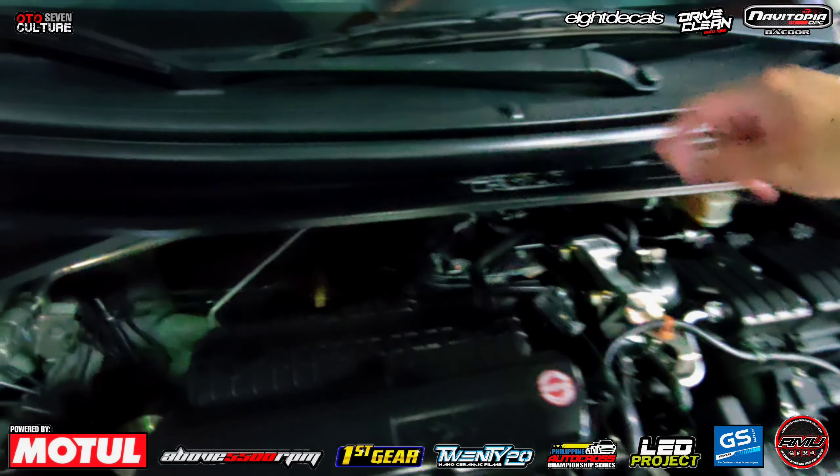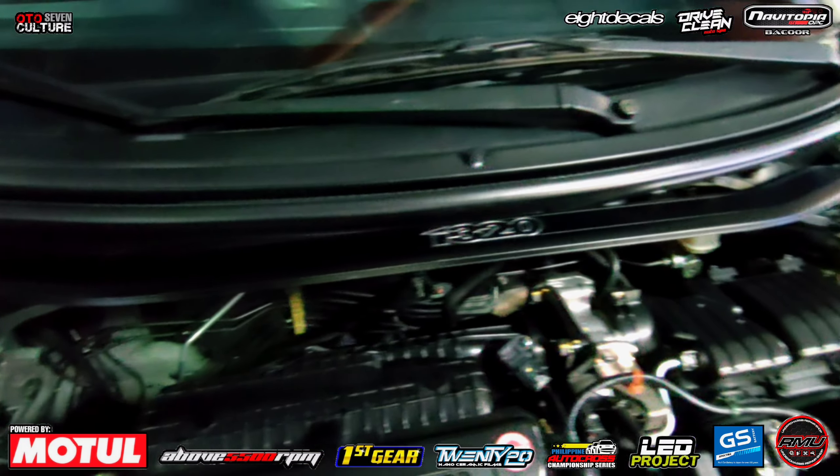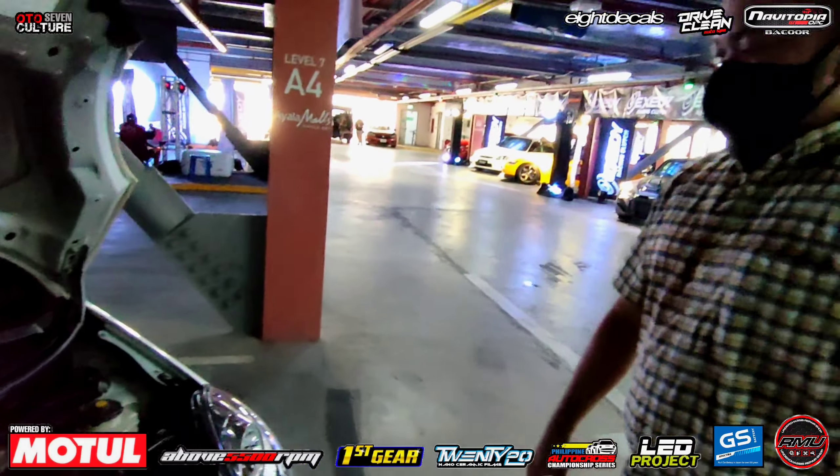Ito lang yung naging isang strut bar na pwede sa Brio. So napili ko, speed lamp. Speed lamp.